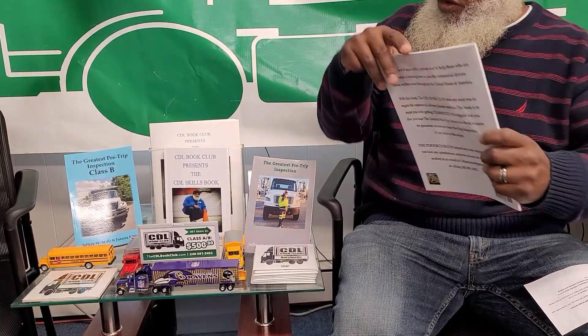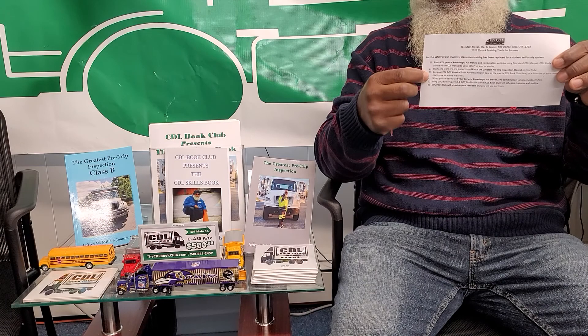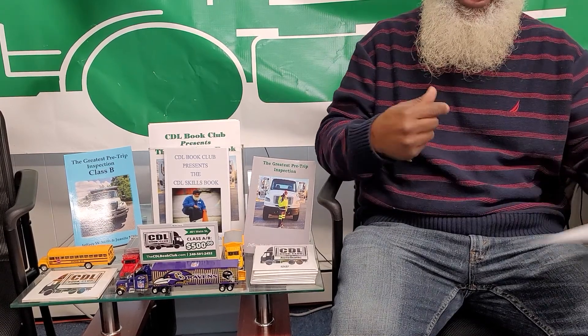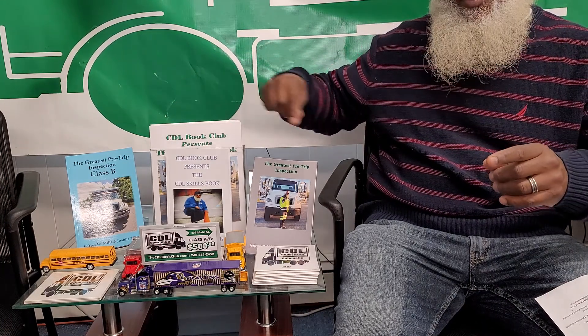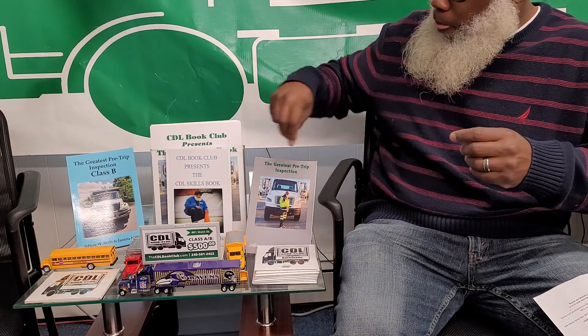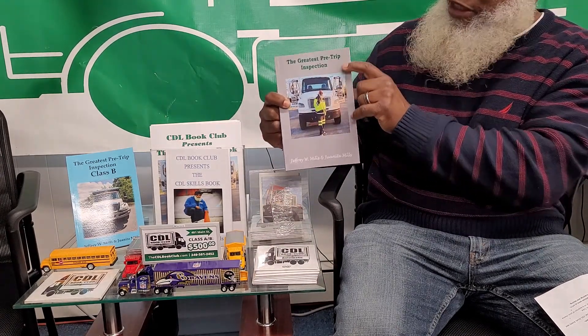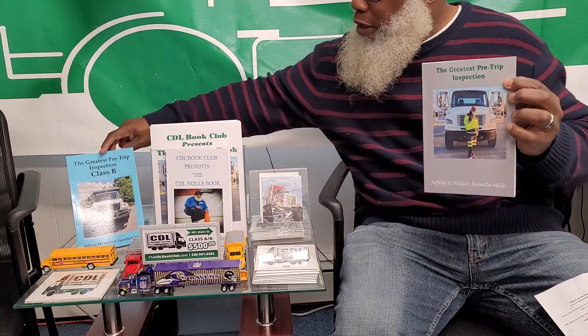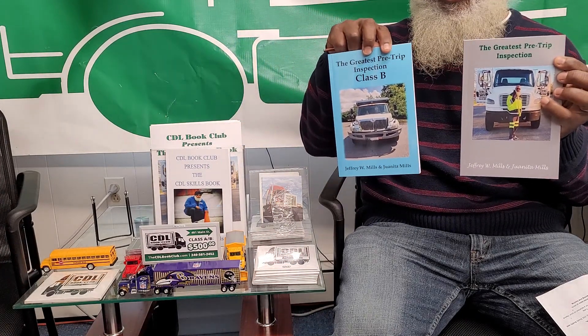Getting your learner's permit is step 5 on the Tools for Success slip. At step 5, you're going to bring your permit back to us Monday through Friday between 10 a.m. and 5 p.m., and you are going to get your test date, training location, test location, day and time. You are also going to need your Greatest Pre-Trip Inspection Book for Class A and your Greatest Pre-Trip Inspection Book for Class B.